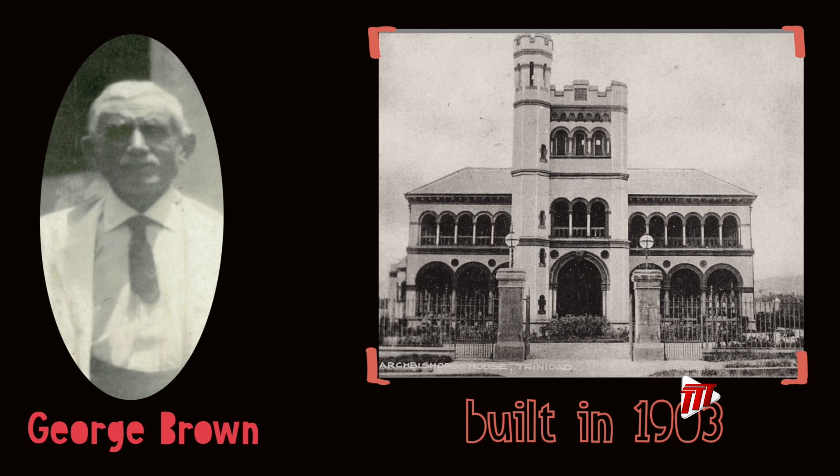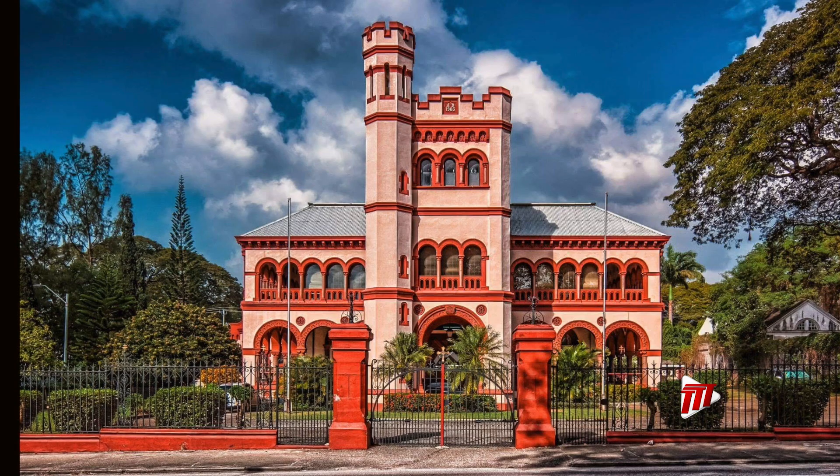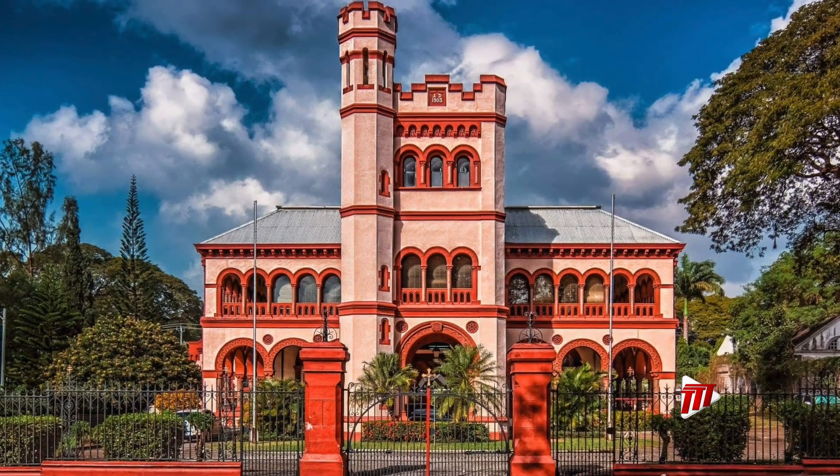This is among the buildings built by George Brown, who is considered by many to be the most influential architect in 19th century Trinidad and the man who introduced the gingerbread style of houses.